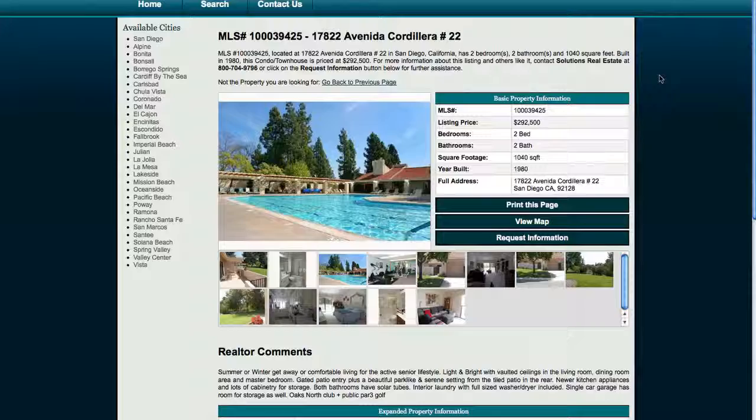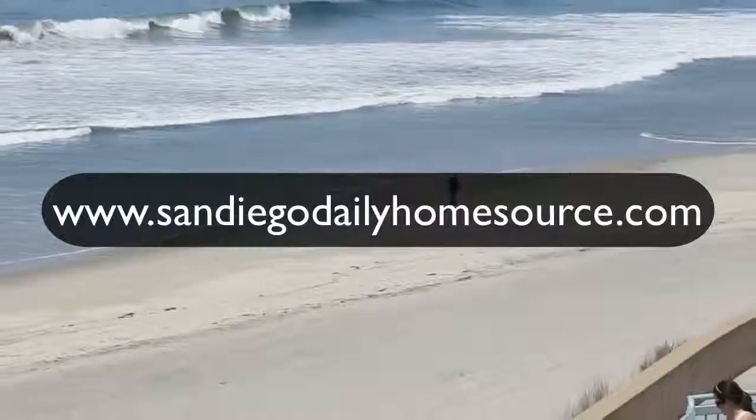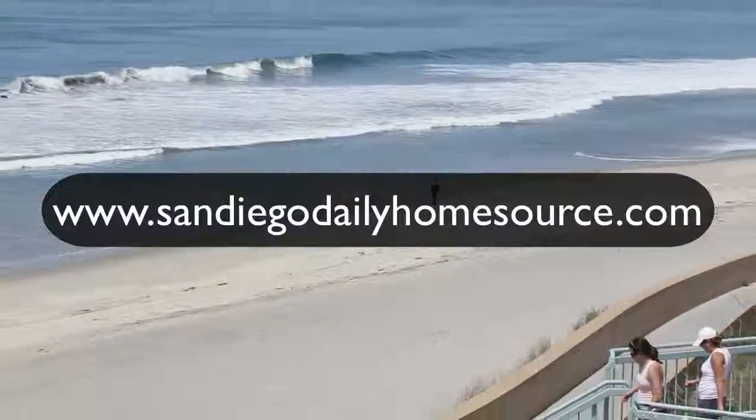So I hope you guys enjoyed this and we'll see you next time. Go check out www.SanDiegoDailyHomeSource.com. Thanks guys.